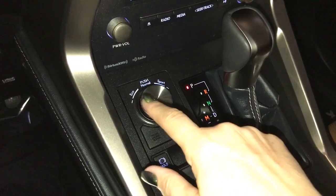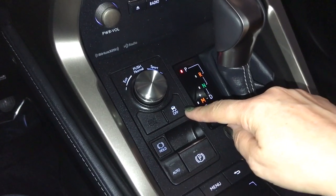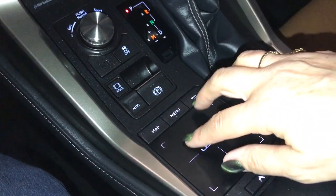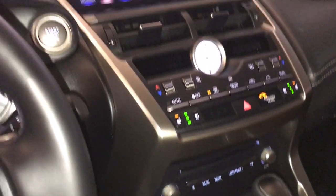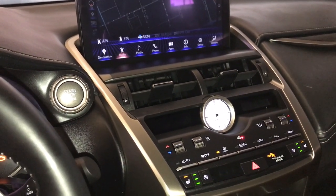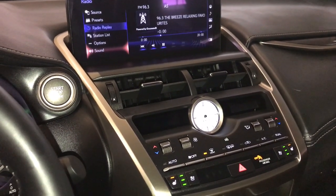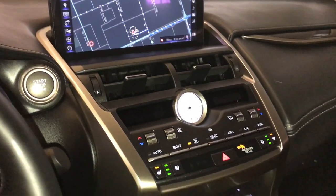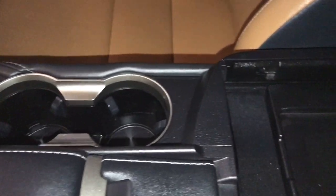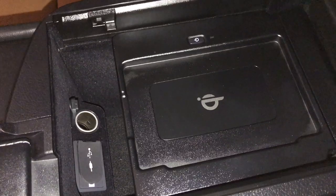There is a drive mode knob with eco, normal, and sport modes, traction control, and park brake. Menu scroll buttons access your infotainment screen, audio, menu, and navigation. The center console includes cupholders and a storage compartment, each with a wireless charging station, a power outlet, USB, and AUX port.